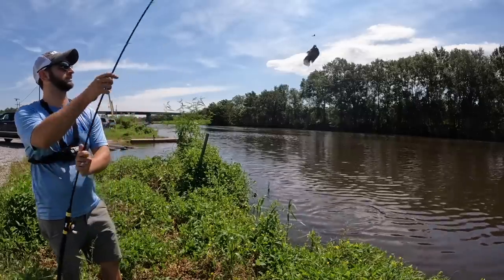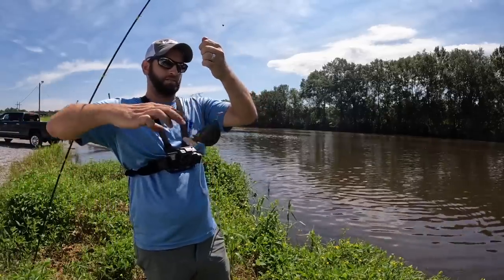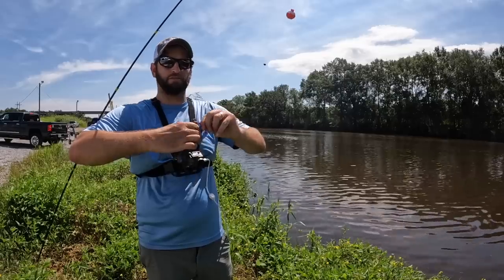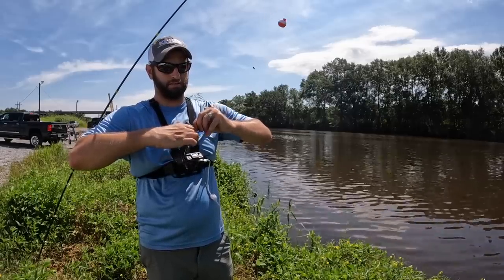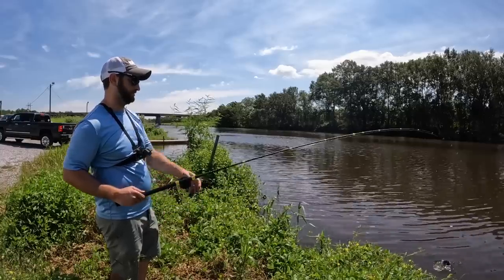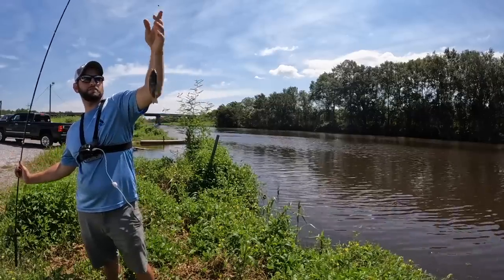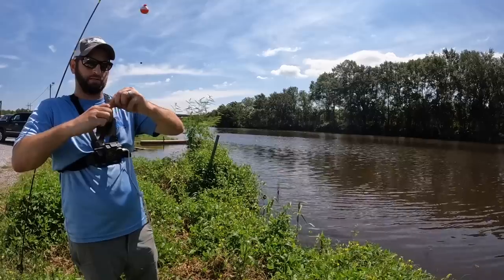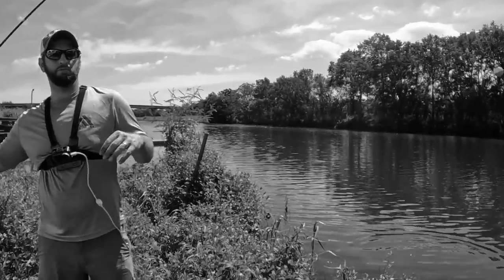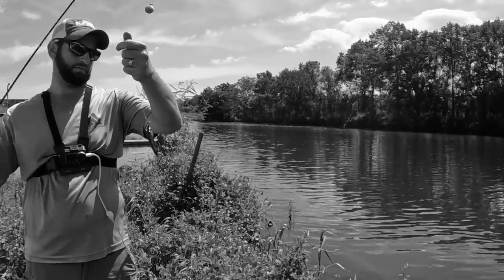That ain't no little one — there he is. These are invasive so we're not putting any back, even if we use them for bait. If they're too small to eat, still not putting any back. Then I caught a sunfish — just a regular sunfish, good catfish bait right there. At that point it was getting really hot and I knew I had enough to eat, and more importantly, enough content to make a video.